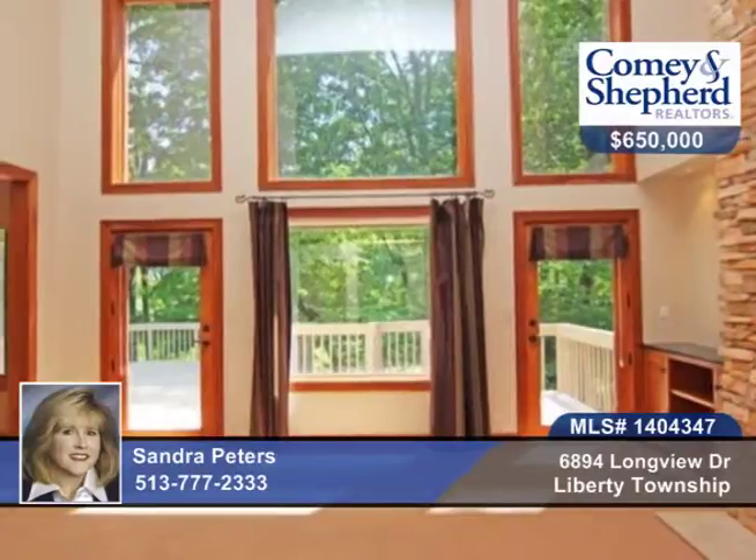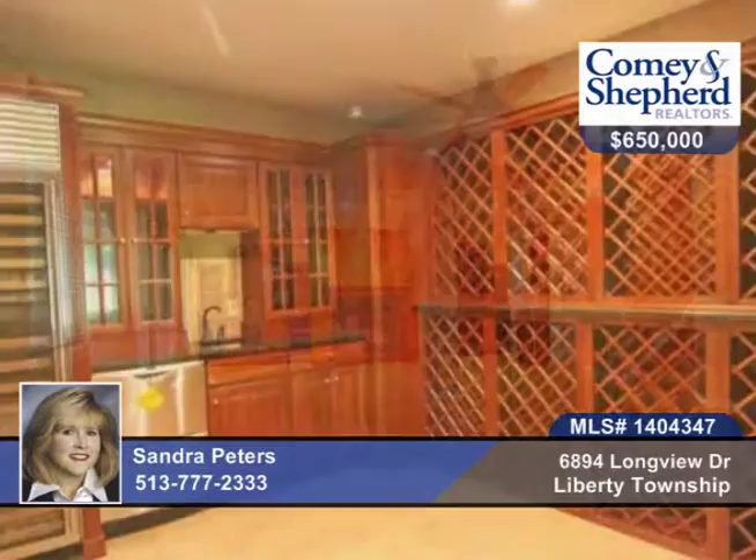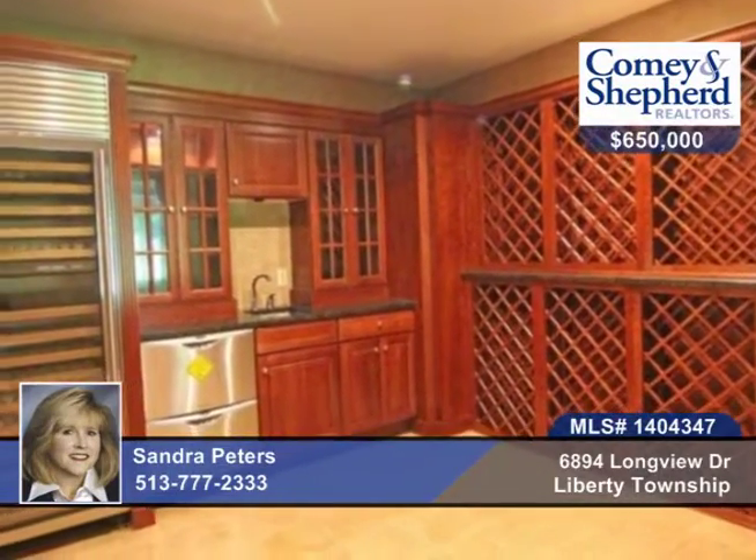There's Wolf, Sub-Zero, and Asko appliances in the kitchen, a wine cellar, and a finished walkout lower level. There's also woods and a pond. Check this one out soon with Sandra.